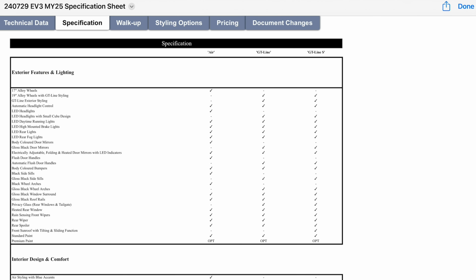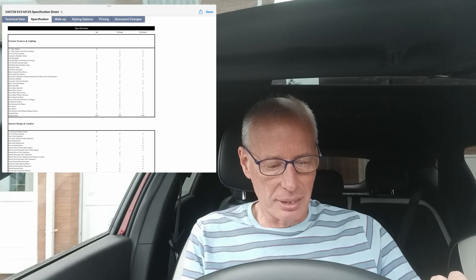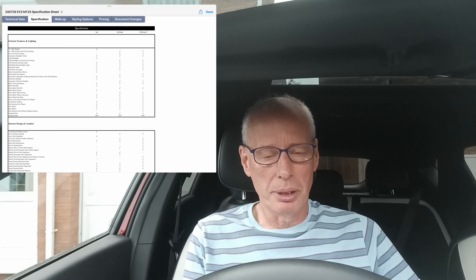My dealer also sent me the full up-to-date spec sheet, which you can see on screen with all the technical data. That confirms, for example, it's got a rear wiper. It doesn't say which cars support vehicle to load by plugging an adapter in. But you can tell for sure when you get one by going through the menus — if it's got the vehicle to load menu, then it has it.